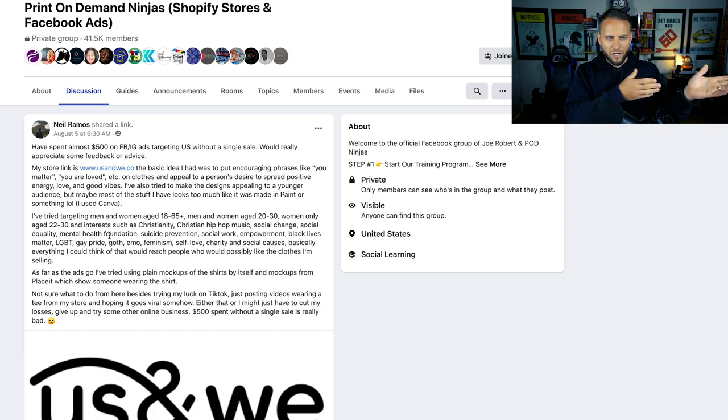Feel free to put the video on a faster speed so you can watch it. If this isn't your thing, you could just click off. But what I'm going to try to do is give a whole bunch of tips. I'm assuming if you're watching this, you are either brand new to print on demand, don't have a store yet, just looking to get into it, or maybe you're like Neil and have already invested a decent amount of money into it.